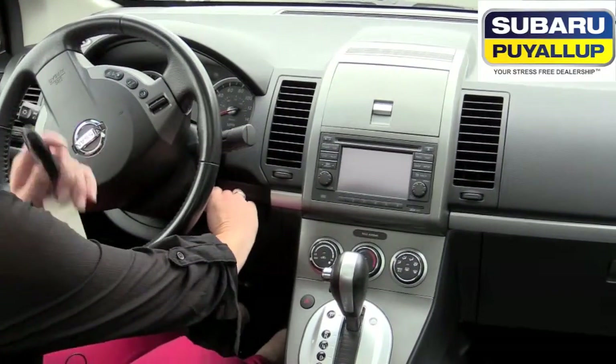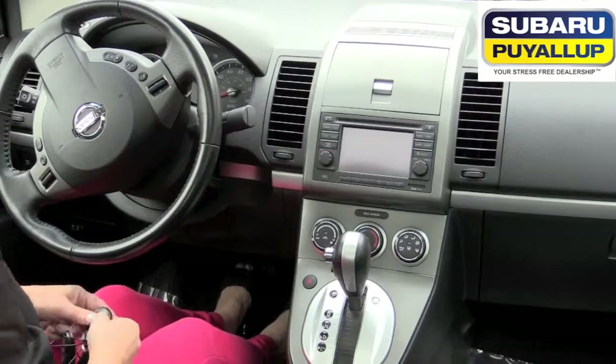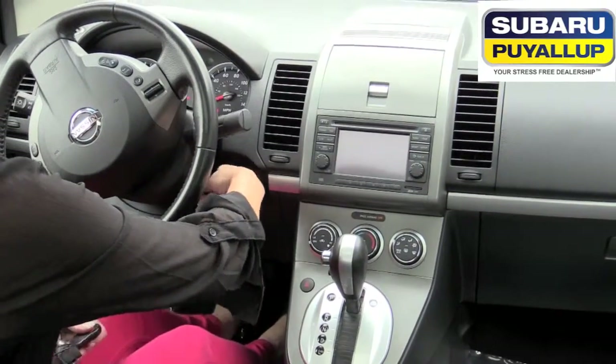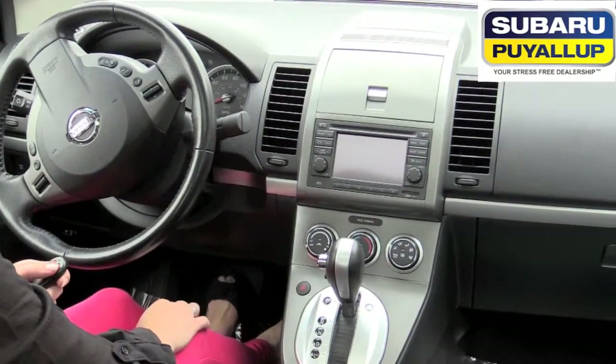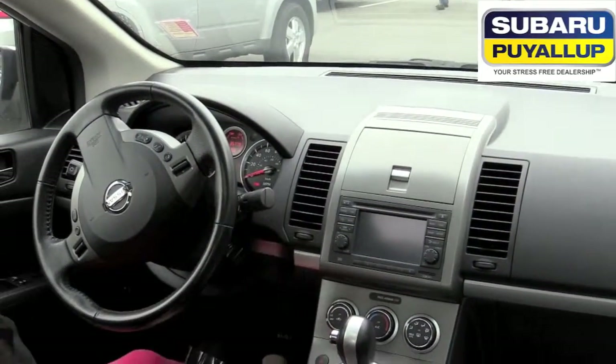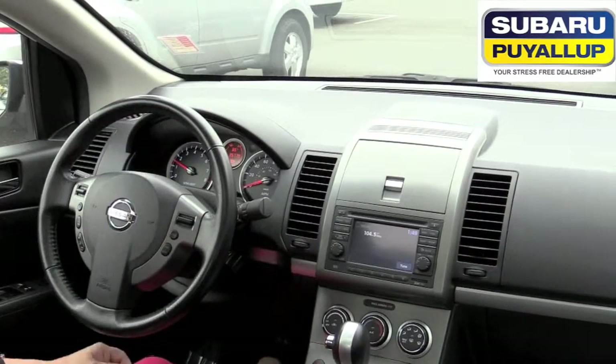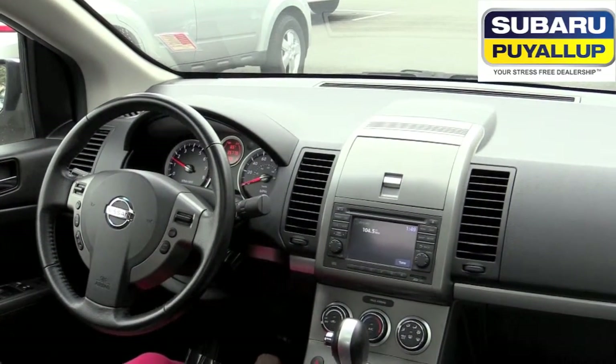Let me show how the key fob works — I'm going to set the alarm off. Jesus Christ, why does this thing never work for me? Okay. So as you can see right now, 35,779 miles.